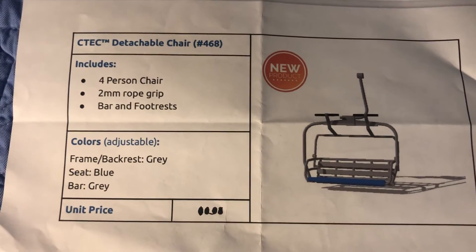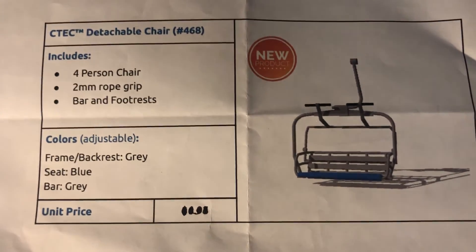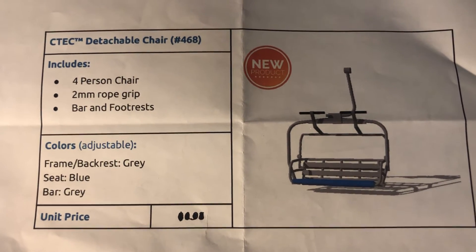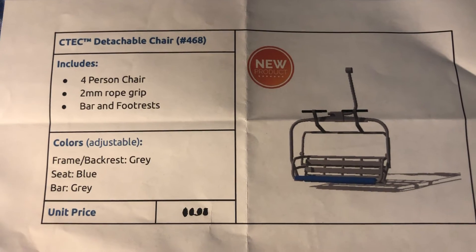Hey guys, so today I got a very exciting announcement. My flat iron lift chairs have shipped. As you can see, they are C-Tech detachable chairs.